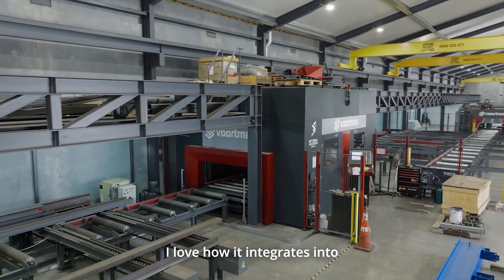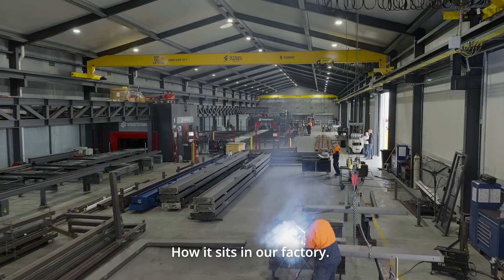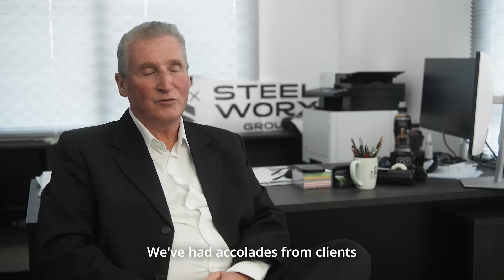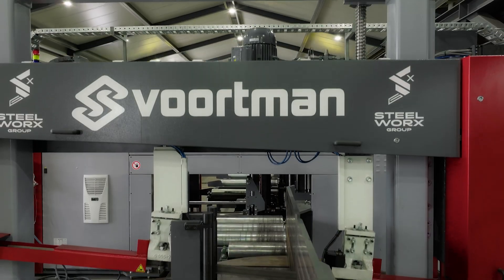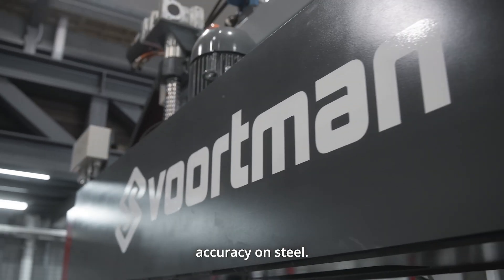I love the Vortman gear. I love how it integrates into the older Vortman gear, how it sits in our factory. I like how efficient it is. We've had accolades from clients who say they've never seen steel go together so well. I can honestly say, hand on heart, we are probably putting out 99.9% accuracy on steel.